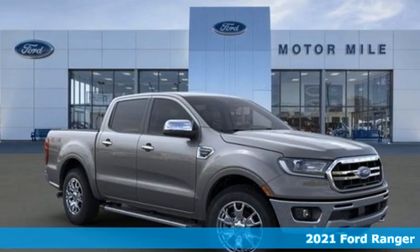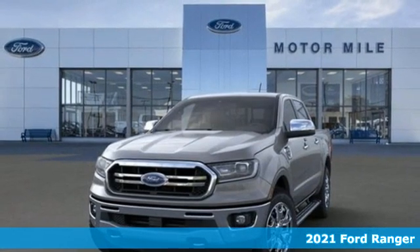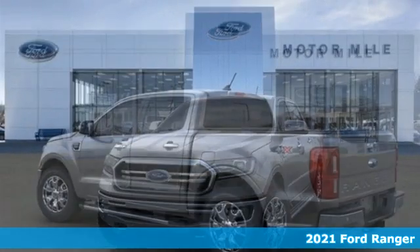Here's a new 2021 Ford Ranger. Cruise through streams, hit dunes, and climb rocks in this capable pickup.